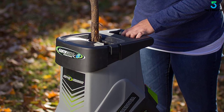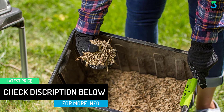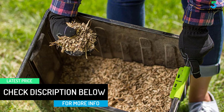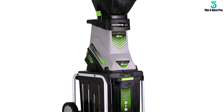The Earthwise Chipper Shredder is powered by a powerful 15-amp motor and runs up to 4500 RPM. This chipper comes with a hopper to quickly shred leaves, yard waste, and sticks up to one and three-quarters inches thick. The rear wheels and slim design make it easy enough for anyone to move around your yard.